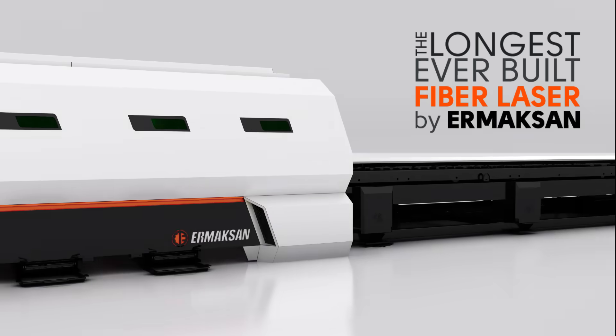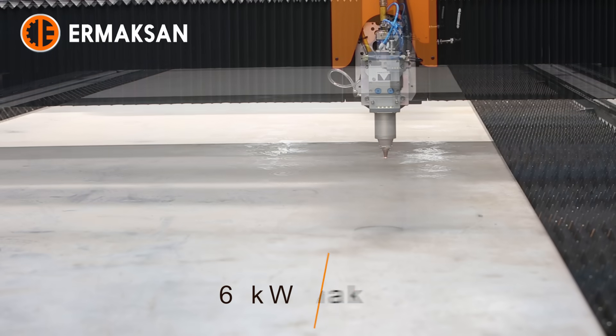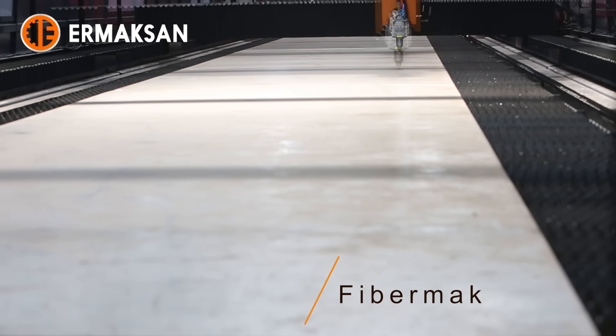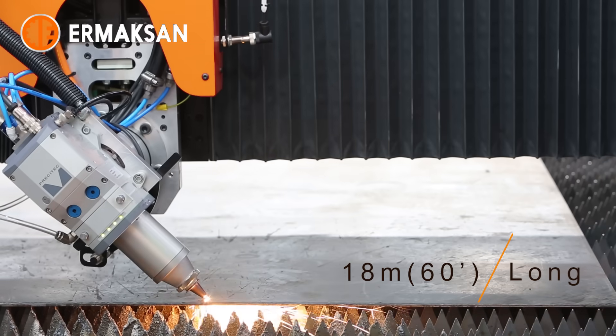The longest ever built fiber laser by Ermexan: 18.3 meters long, 3 meters wide, 6 kilowatt powered. This fiber mac is the longest ever built fiber laser cutting machine by Ermexan.